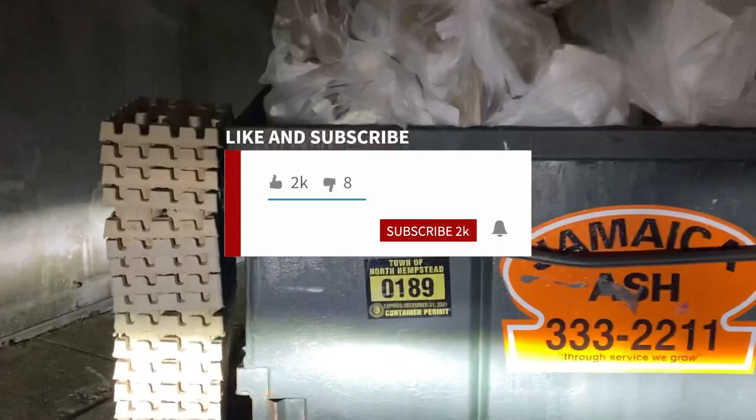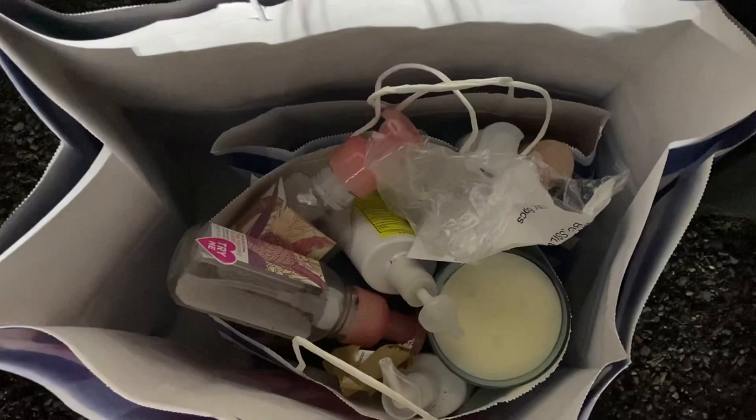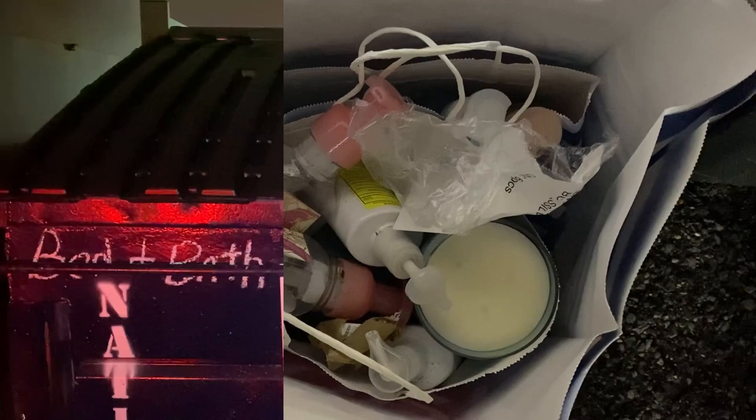Bath and Body Works dumpster — I didn't even have to look! And here's the goodies — look at that! Can't wait to go through this with you guys. Score!